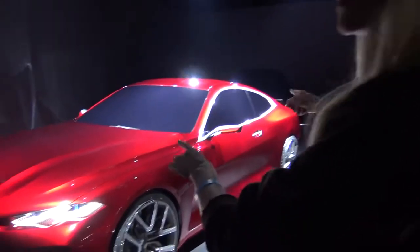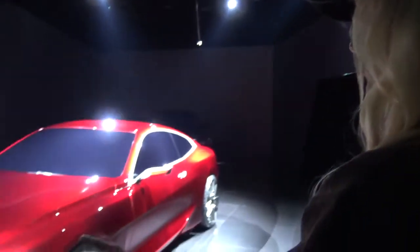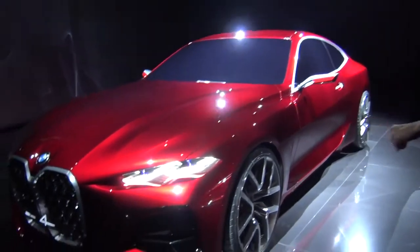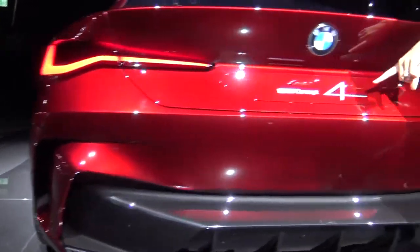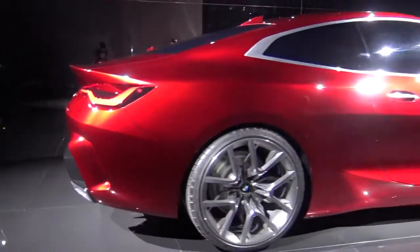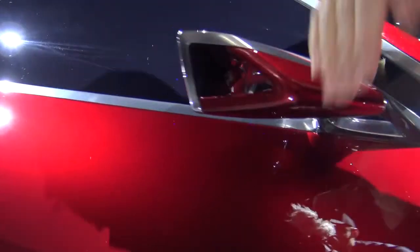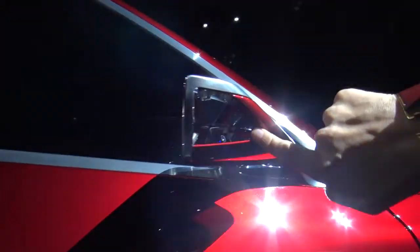Look at this color — this color is called Forbidden Red. Take a look at how this shines. This is the future of the four series. This is going to be a camera over here — you see there's no mirror, that's just for design purpose. And then inside here, there's a little floating BMW logo.